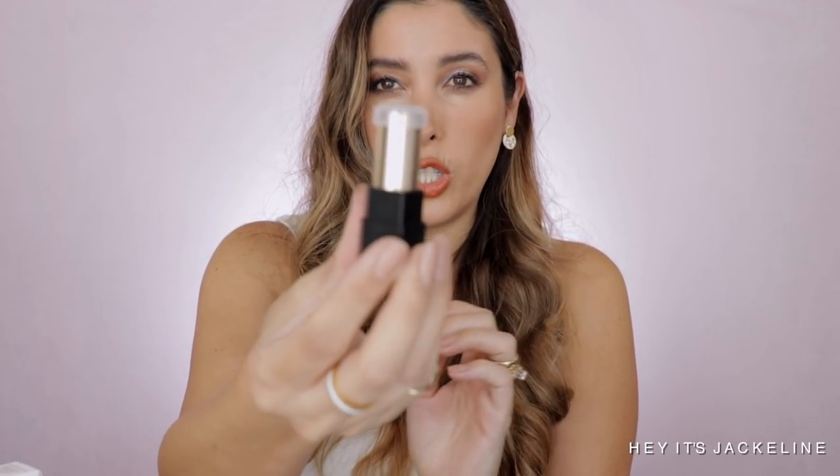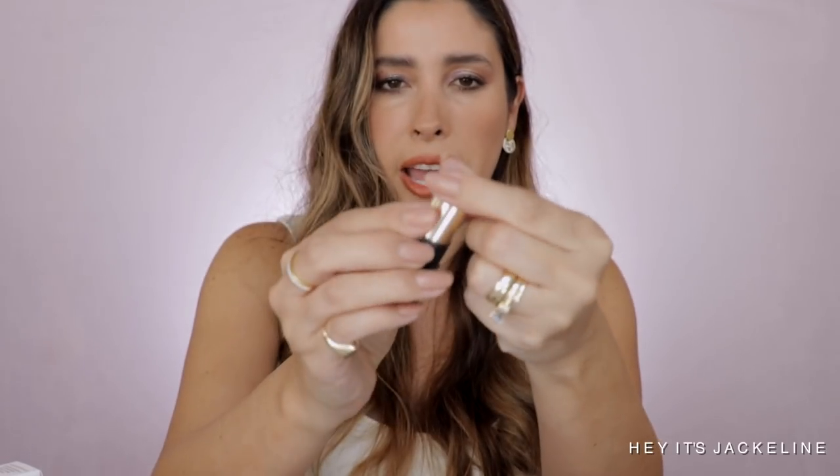The interesting thing about these lipsticks is that you buy the lipstick and then buy the cup separately — something you want to note. I have here shade 102, which is the one I'm wearing right now. You receive it like this, and on top it has a little plastic cup to protect it so it doesn't dry out. Look at this shade — so pretty.